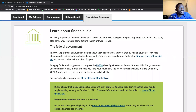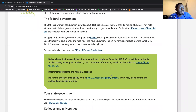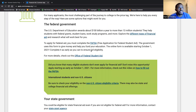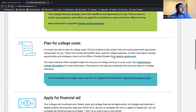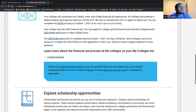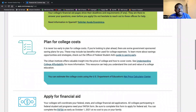Under financial aid, they talk about how the Department of Education awards $150 billion a year to more than 13 million students. There's information about state funding, federal funding — your FAFSA, which you'll fill out to apply for student aid through the federal government. There's also the CSS profile that you'll fill out for private institutions. Literally any information you could need for financial aid is going to be in this tab.